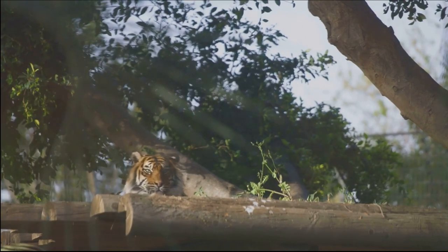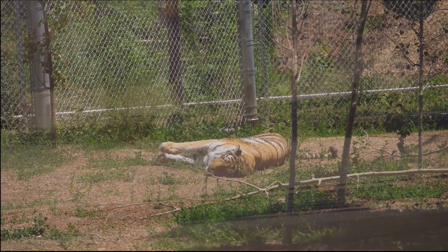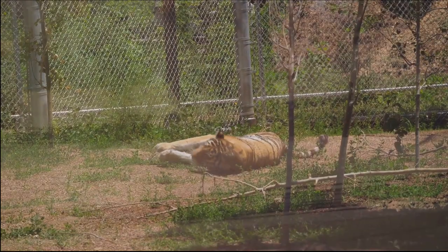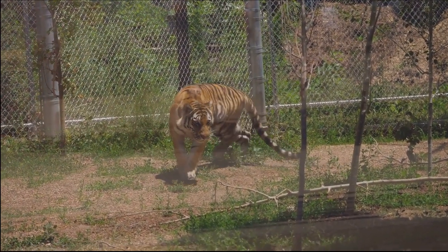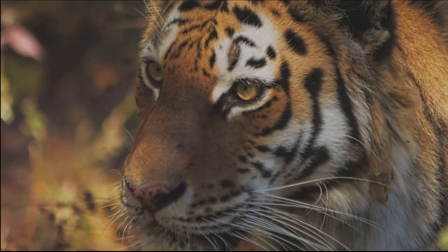Sadly, we must also mention the South China tiger, critically endangered and possibly functionally extinct in the wild. Historically, these tigers roamed the forests of southern China, but their numbers have dwindled due to human activities.